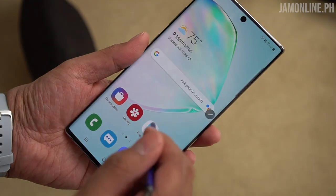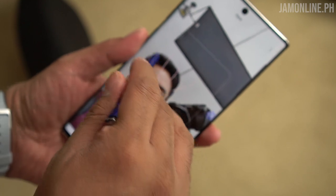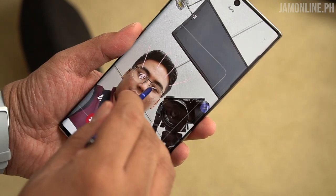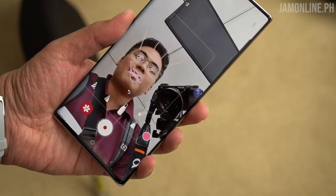Samsung has also added AR Doodle to the camera, which lets you doodle on your face or any object and record it to share online. AI works impressively on both the Note 10 and Note 10 Plus. We're using an engineering unit, so the software and hardware are not yet final — Air Action is a little flaky at times — but the ability to use it like a Wiimote is a great opportunity for developers to create apps and games for the S Pen.